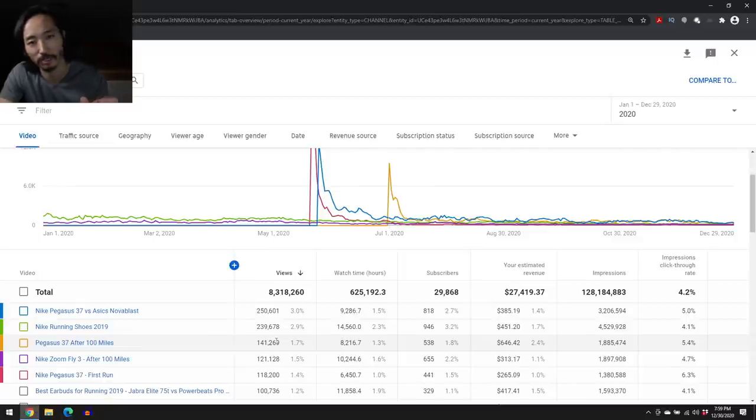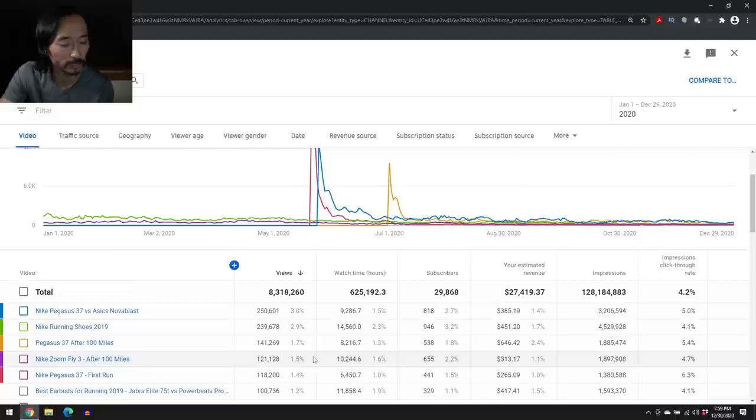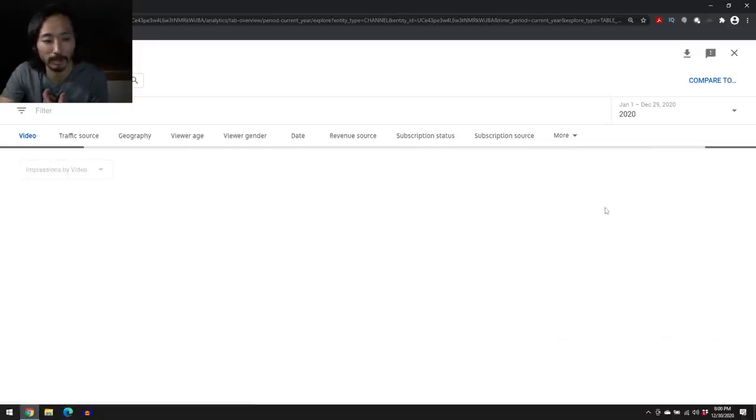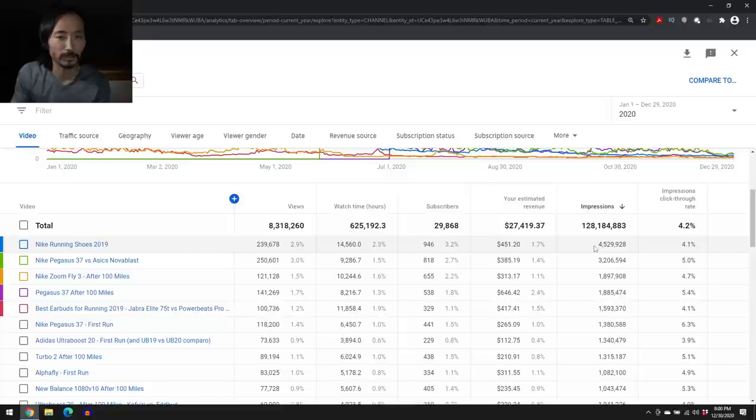It's not like a thousand views equals a fixed two cents — it fluctuates all the time. Impressions are important in terms of how often YouTube feeds my stuff to people. When you log into YouTube, you have recommended videos you didn't necessarily select, but based on things you've watched, YouTube thinks you might want that other content. When you scroll by one of my thumbnails, that's an impression. The click-through rate is how often someone who sees my thumbnail actually clicks on it. I think 4% is a pretty good number — some of my higher end ones are even better.